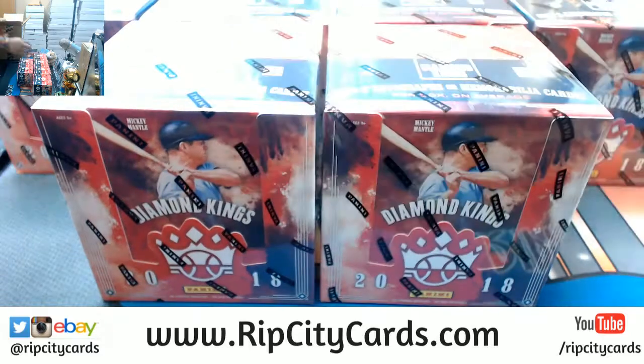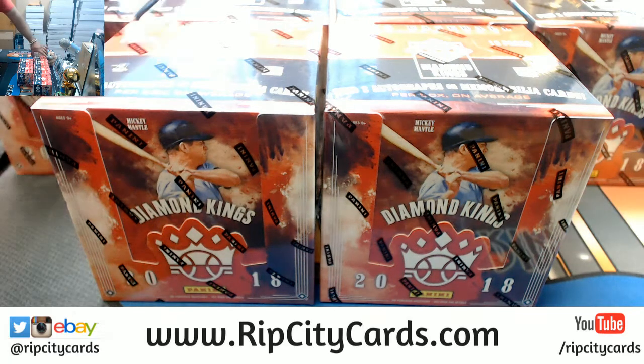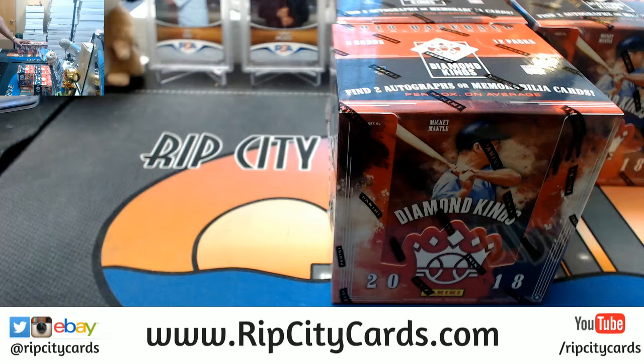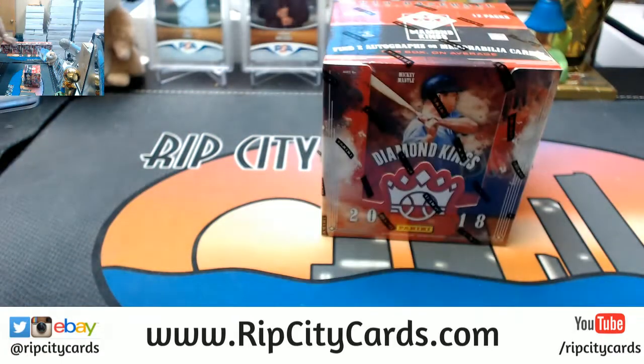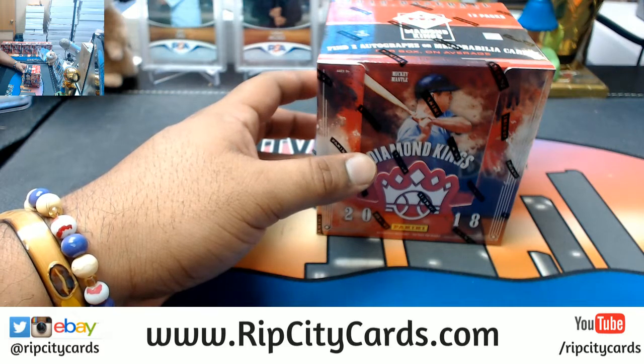I've chosen six boxes for this eBay break. I got 16 teams left in an inner case of Diamond Kings - 12 boxes. The Astros, A's, Braves, Brewers, Cubs, D-backs, Dodgers, Indians, Marlins, Nationals, Padres, Rangers, Red Sox, Reds, Rockies and the Tigers all available in a 12 box break of Donruss Diamond Kings. Looks like my dude bought up all the personal boxes but that's fine, I got more.